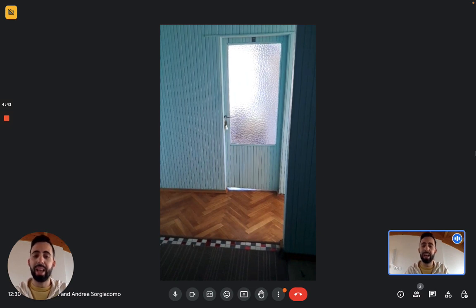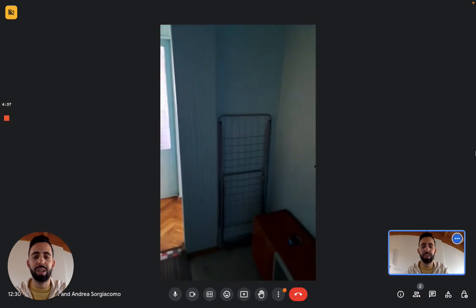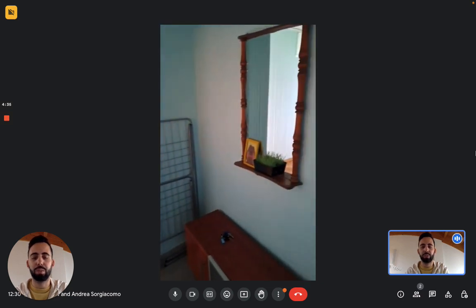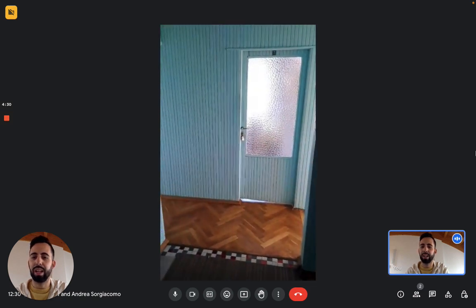but there's an elevator so you don't have to worry. And this is the entrance, as you can see. Now we can go see the rooms. Here at the entrance you see you have some cabinet, you have the mirror. Then we immediately have the bathroom on the left.